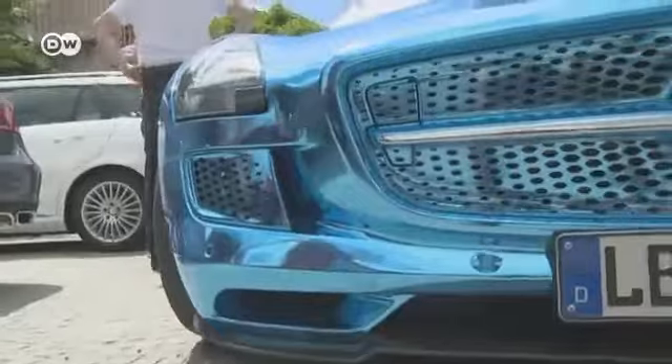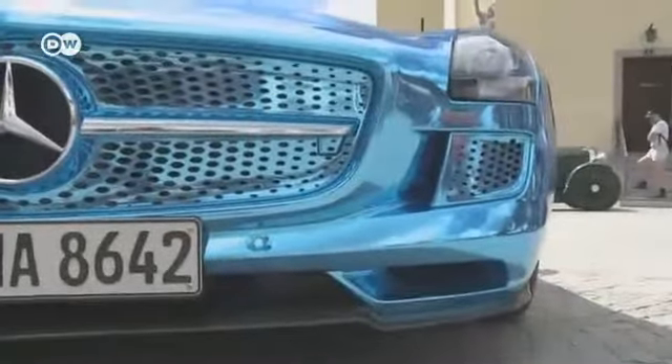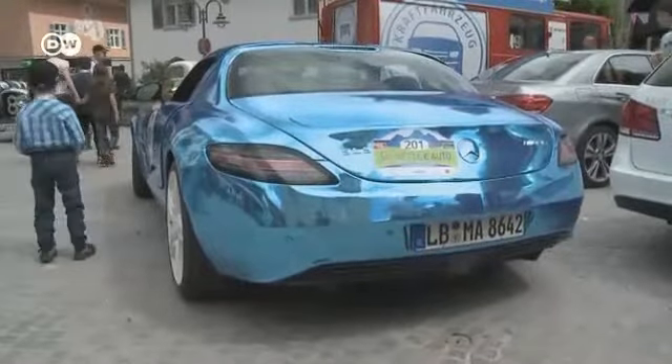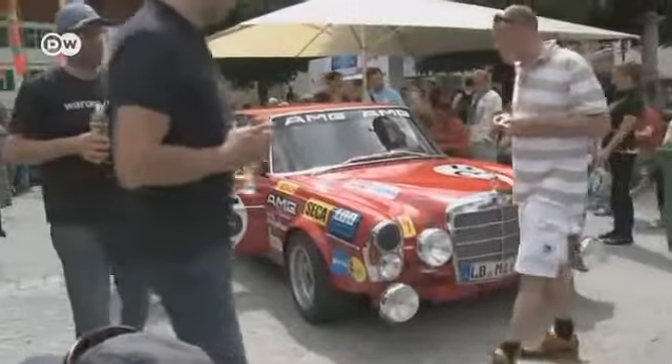Later on the market square, spectators have a chance to see the cars close up. One enthusiast says it's odd when EVs come along so quietly, but thinks it's the future of cars — everything will be electric in the next 20 years. Modern technology is good to see, but the classics aren't bad either. He has never driven an EV but would like to try it sometime. Others wouldn't hear of it.